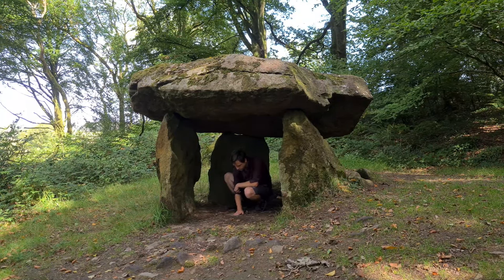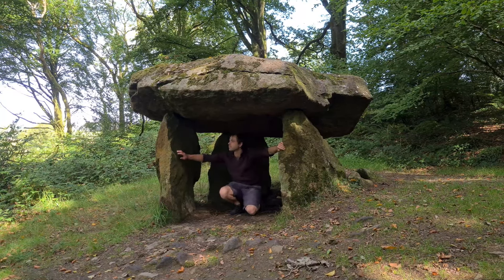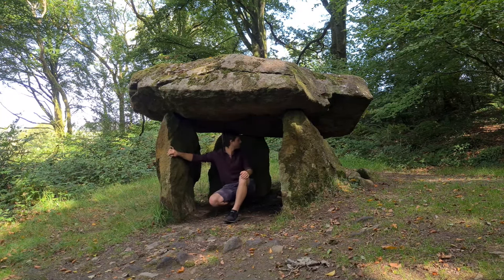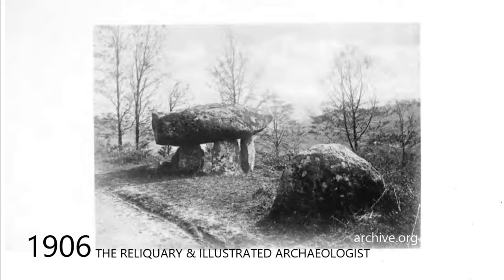The site is commonly referred to as Gwalafiliast, translating to 'the lair of the Greyhound bitch.' Today a thick forest surrounds the cromlech, but according to old sources the site used to be clear of trees and you would have had views of the Preselis.